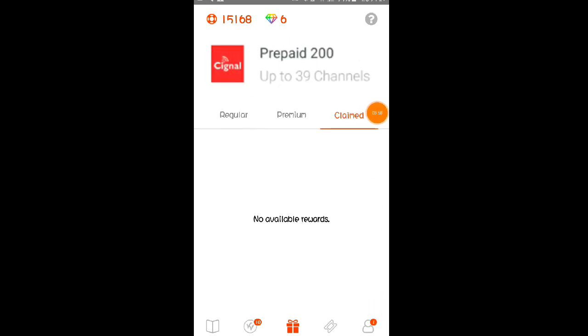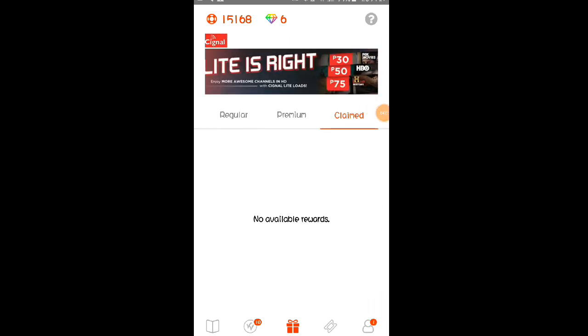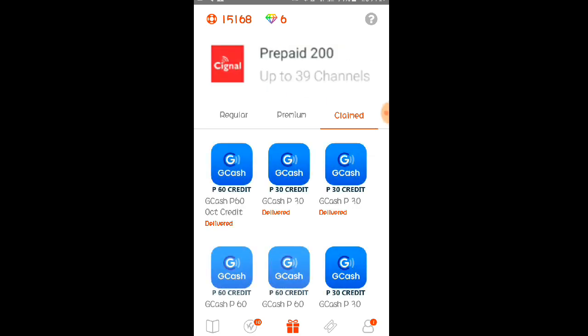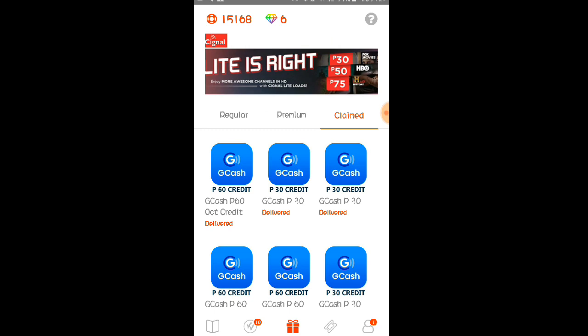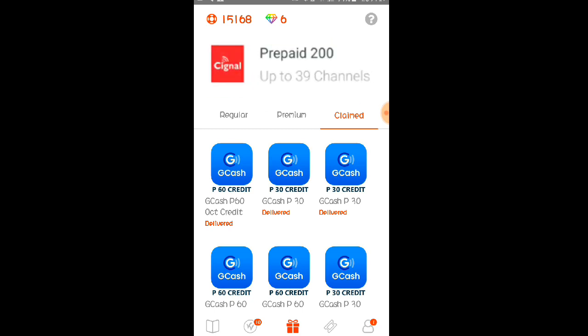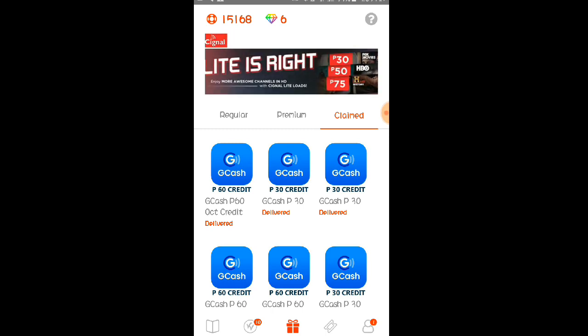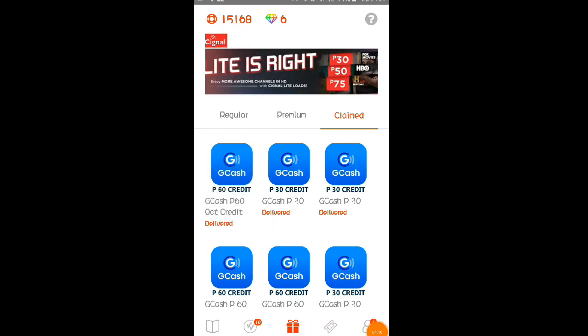Yan po yung na-withdraw natin noong March 1. Nakapag-withdraw po ako dito noong March 1 at pumasok nga po siya mga Lods sa aking GCash account. Makikita nyo dito sa claim na marami na nga po akong na-withdraw galing po sa application na ito. Ngayon lang po ako nag-withdraw ulit nang sa ganun malaman ko kung talagang paying pa ba itong application na ito. Hindi nga po tayo binigo ni Viewing — legit na legit nga po talaga hanggang ngayon yung application na ito. Ito po yung na-withdraw ko — 60 pesos sa GCash.